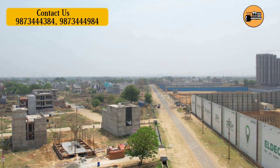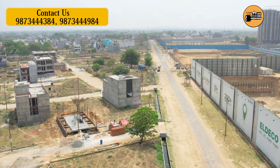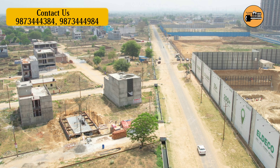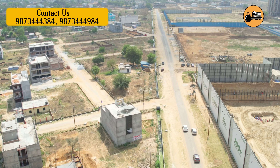In this sector, you can get a community center and a 100-meter commercial belt. Regarding road sizes, the smallest road is 12 meters, and there are also 20-meter, 30-meter, and 130-meter roads available.